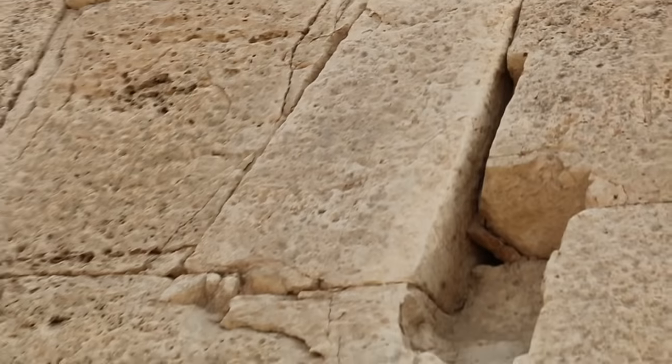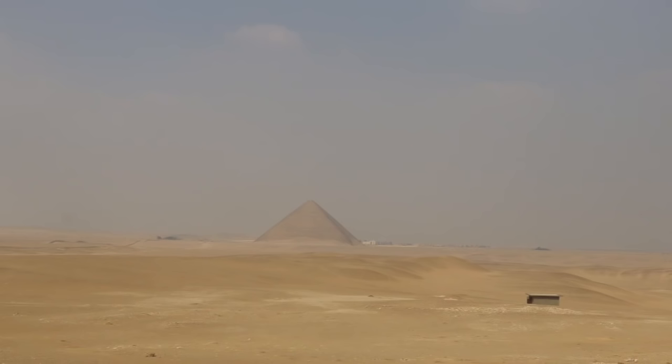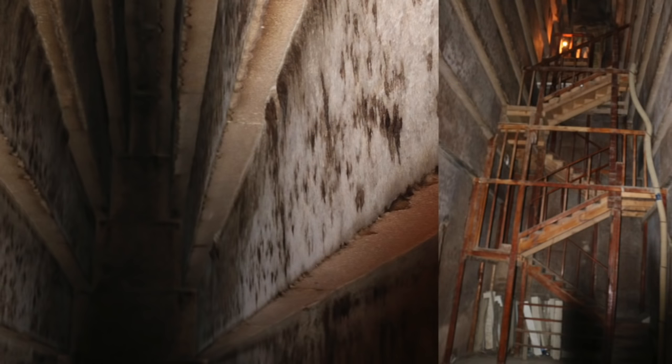I hope you've enjoyed looking at some of the detail around the Bent Pyramid in Dahshur, Egypt. In Dahshur there is also the Red Pyramid, which we will actually go inside — that will be in part two. See you there.